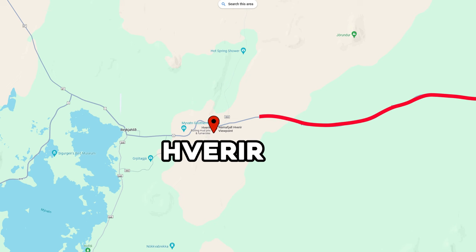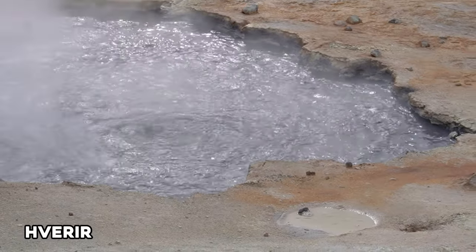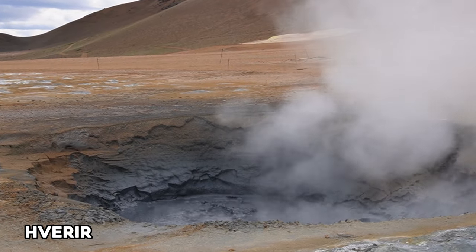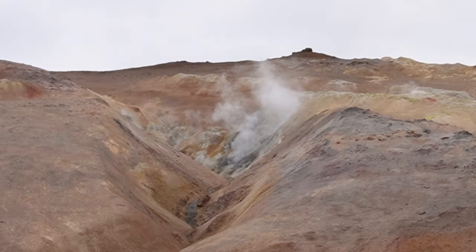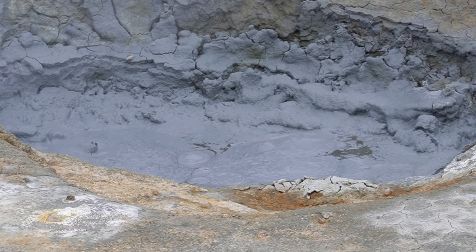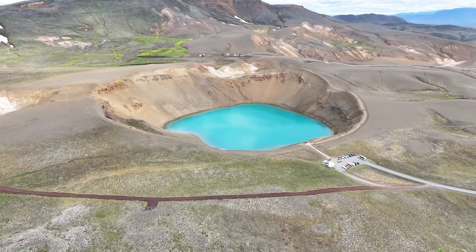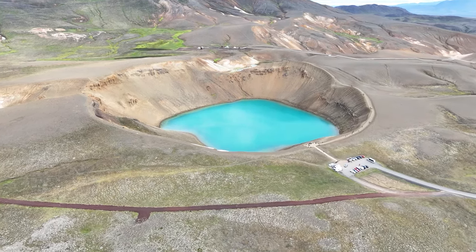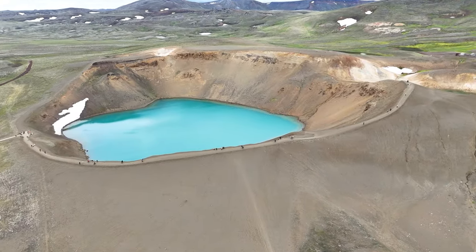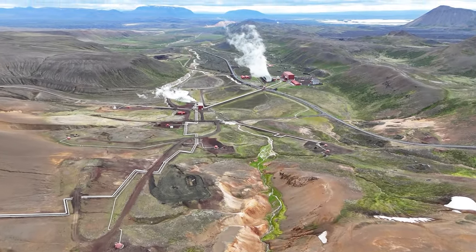Day 7: the northeast. Next we went to Hverir Geothermal Area, which is an area of steam vents, bubbling mud pots, and mineral deposits. The area smelled very strongly of sulfur and the steam and sounds coming out of the ground gave the feeling of visiting another planet entirely. A 10-minute drive down the road brought us to Krafla Viti Crater, a 300-meter diameter crater filled with blue turquoise water, seated right next to a geothermal power station creating plumes of white steam nearby.